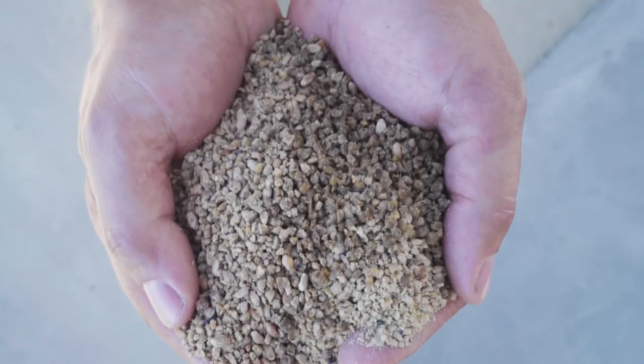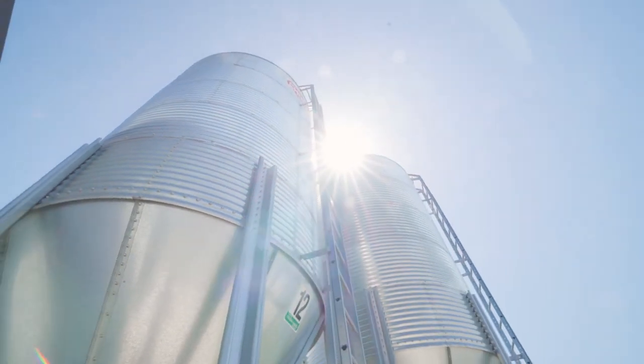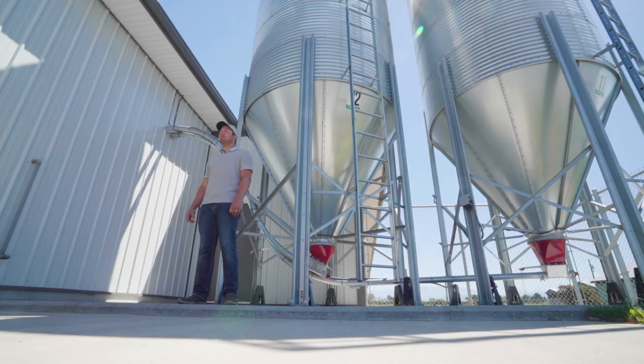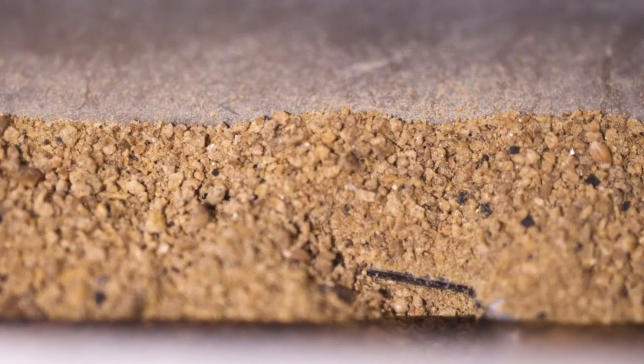Our hens are fed a nutritious diet of soy, wheat, corn, minerals and vitamins. Each one of our bins here holds 18 tons, which supplies our hens with enough feed for about 10 days. The bins are on scales, which helps us manage how much the hens are eating each day.